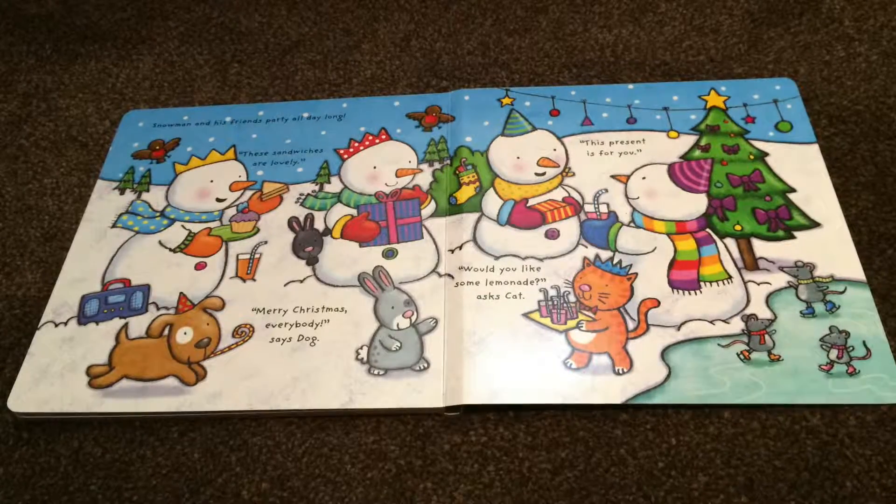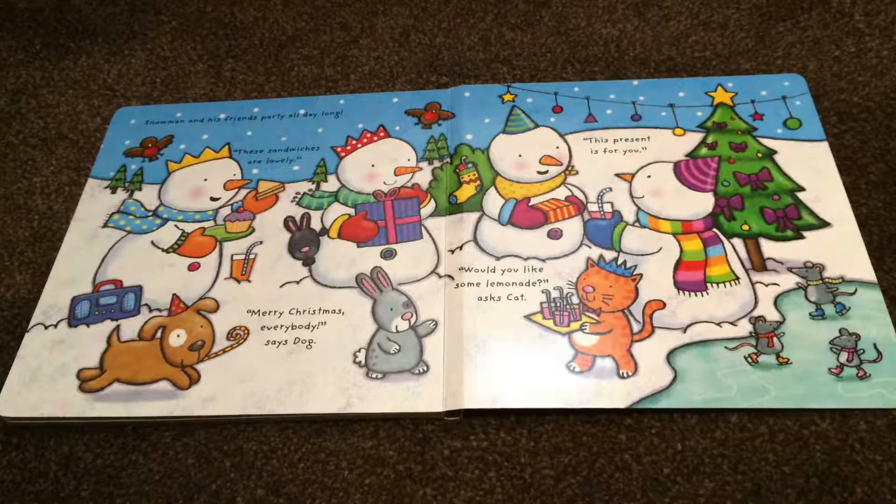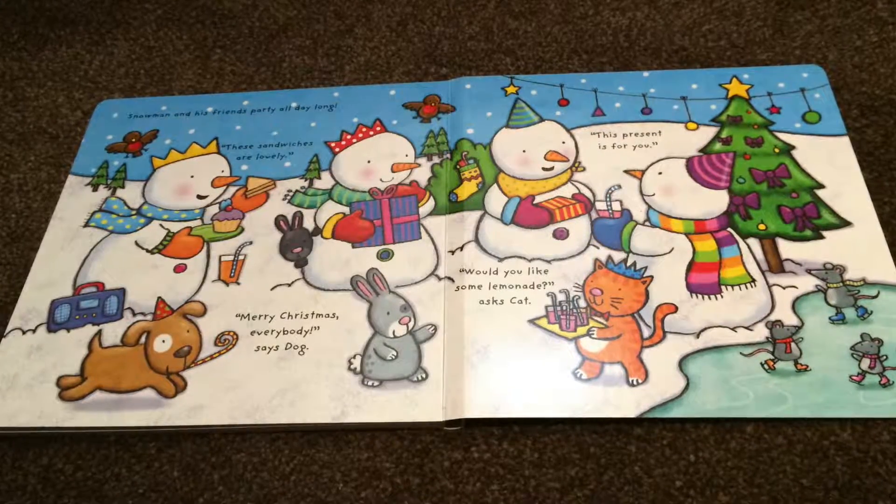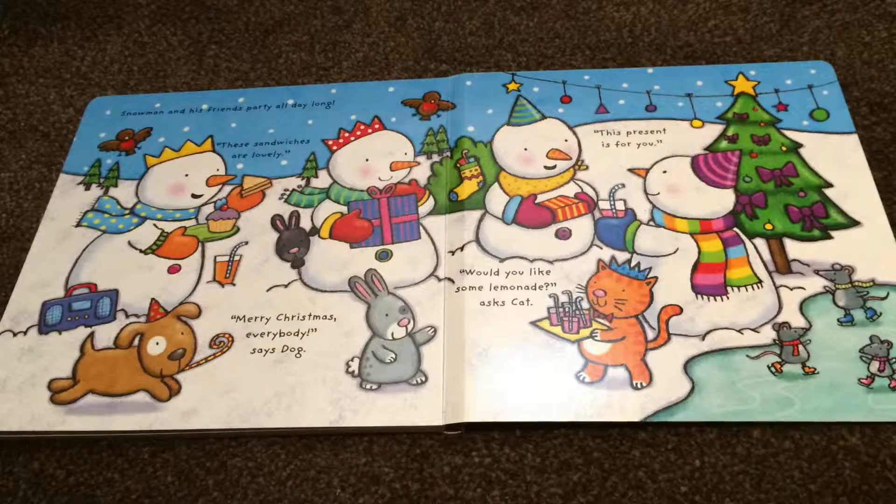"These sandwiches are lovely. Merry Christmas, everybody," says Dog. "Would you like some lemonade?" asks Cat. "This present is for you."